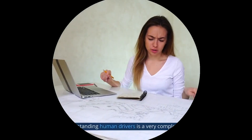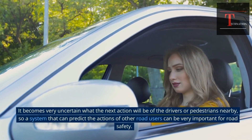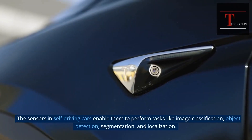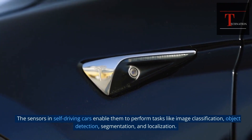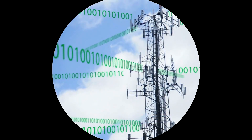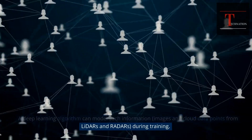Prediction. Understanding human drivers is a very complex task. It involves emotions rather than logic, and these are fueled by reactions. It becomes very uncertain what the next action will be of nearby drivers or pedestrians, so a system that can predict the actions of other road users is very important for road safety. The sensors in self-driving cars enable them to perform tasks like image classification, object detection, segmentation, and localization. A deep learning algorithm can model such information — images and point cloud data from LiDAR and radar — during training.